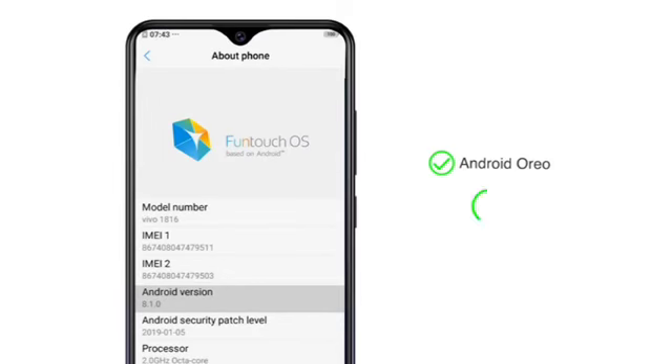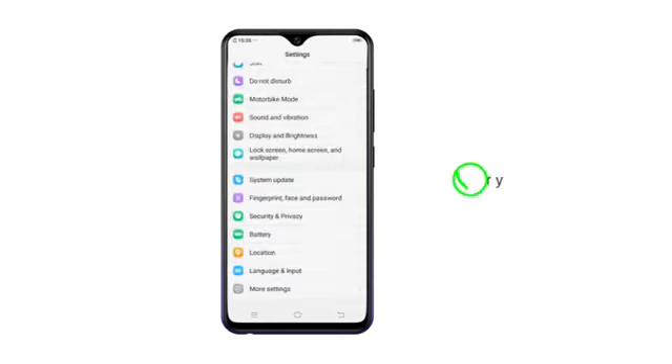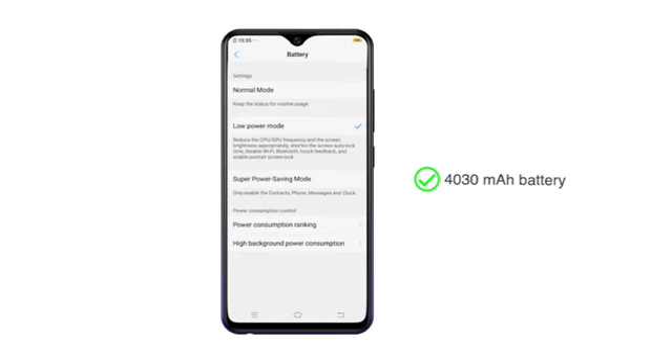The phone runs on Android Oreo-based Funtouch OS. The Y91-1816 is powered by a Helio P22 Octa-Core processor and a 4030 mAh battery.